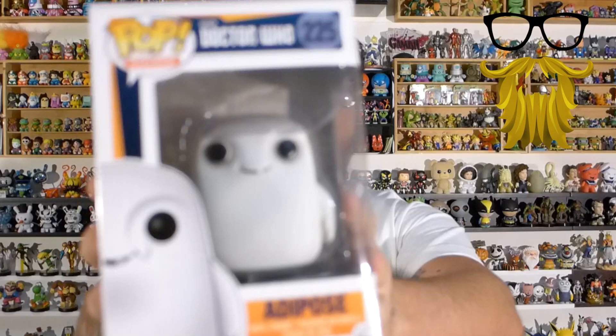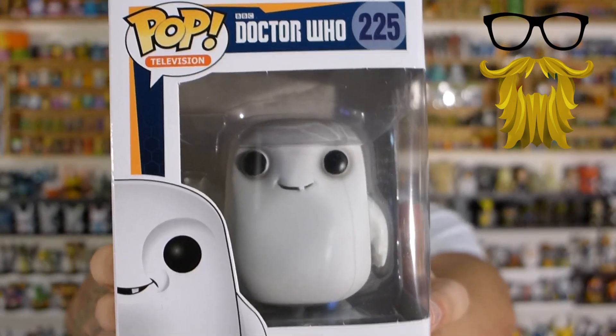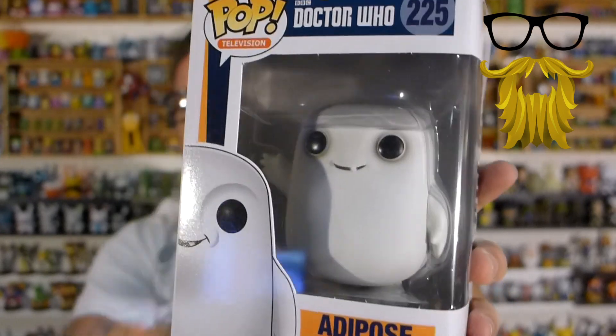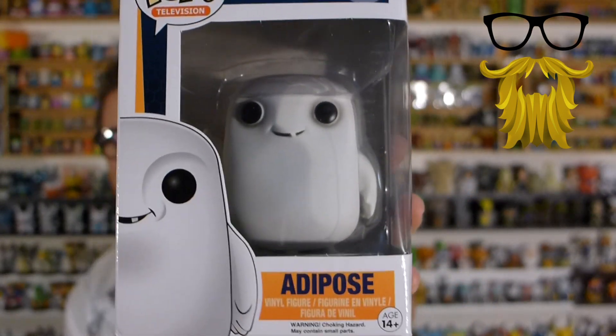We got a Pop figure — one of the characters from Doctor Who. I don't even know how to pronounce the name: Adipose, sure why not. I'm not super familiar with Doctor Who at all, but he looks like an adorable little figure. The box did arrive pretty damaged, but at least it had a box — last month they sent a Pop figure out of the box, which nobody was happy about. So at least this one came in a box even though it's damaged.